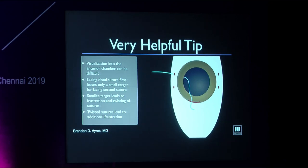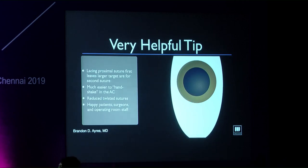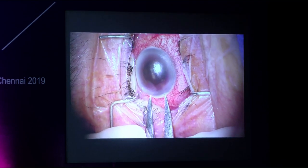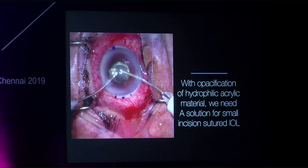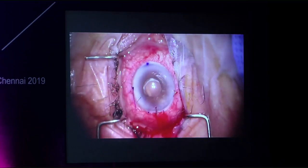A helpful technique tip: when passing suture through sclerotomies, always pass the suture through the proximal sclerotomy first. If you pass the distal suture first, there is very little space to pass the second suture without causing a twist. Passing the proximal suture first gives almost the entire pupillary space to place the second suture accurately.